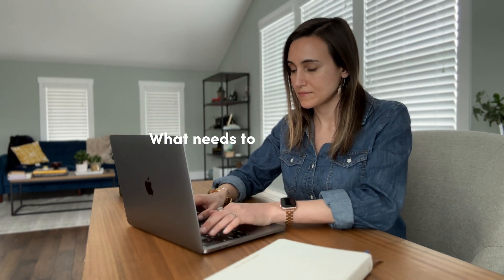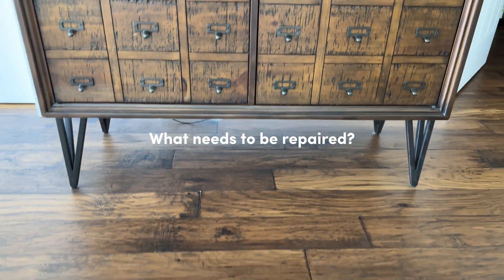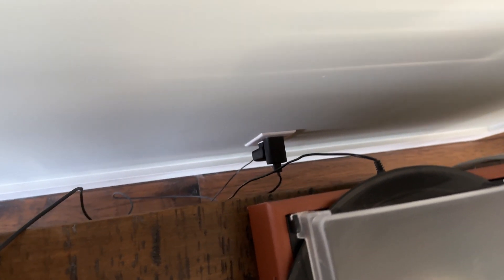What needs to be repaired? Luckily, there's only one small spot in my office that needs a fix and it should be a quick one. These wires that hang below the piece of furniture beneath my TV annoy me — they're not aesthetically pleasing. So I'm going to add a command hook or something behind there to keep them out of sight.